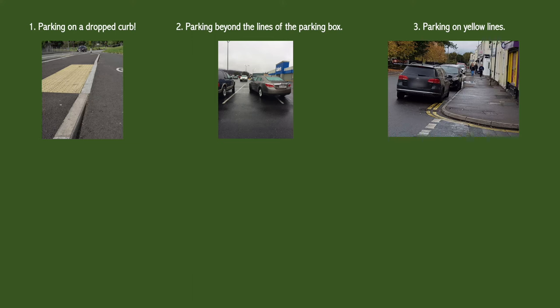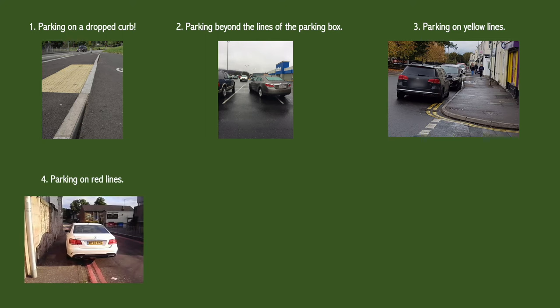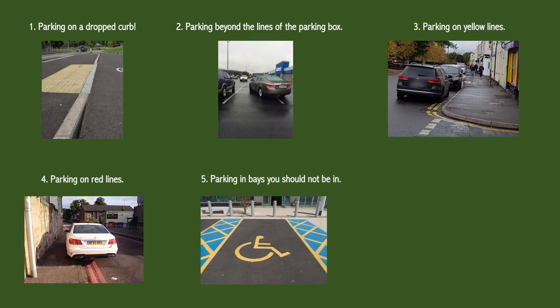Whether that be single yellow lines or double yellow lines outside of their required rule. The fourth one is parking on red lines — you can never actually park on a red line. The fifth one is parking in a disabled bay or bay that you're not supposed to be in.